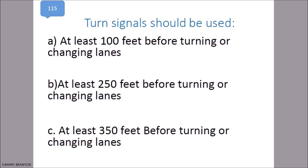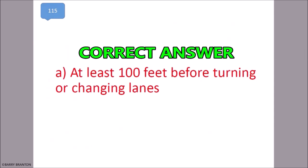Turn signals should be used at least 100 feet before turning or changing lanes. That is correct — at least 100 feet before turning or changing lanes.